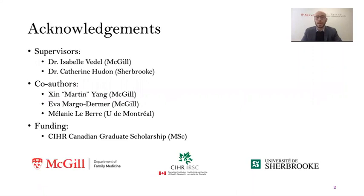First, a few acknowledgements to my supervisors, Dr. Isabelle Vedel and Dr. Catherine Houdon, to my co-authors Martin Yang, Eva, Margot Dermer, and Mélanie Lebert, and to say that the funding for this project was primarily furnished by the Canadian Institutes for Health Research Canadian Graduate Scholarship at the master's level, and that I have no conflicts of interest to declare.